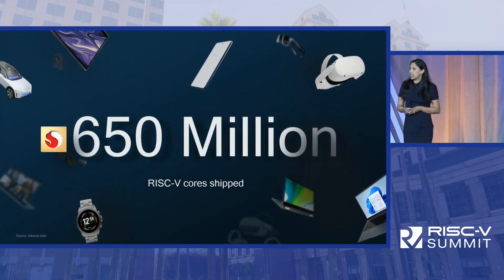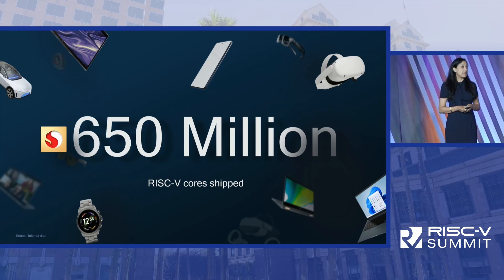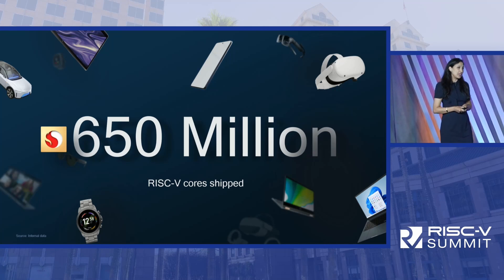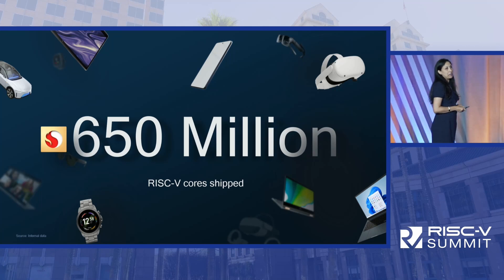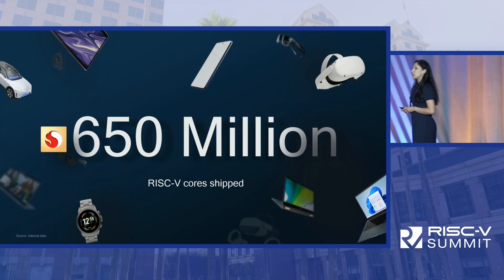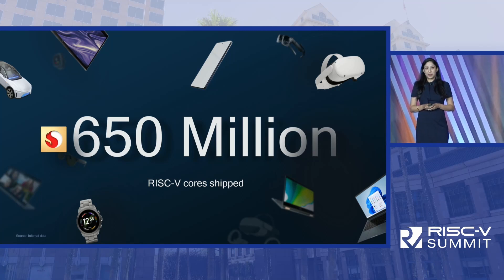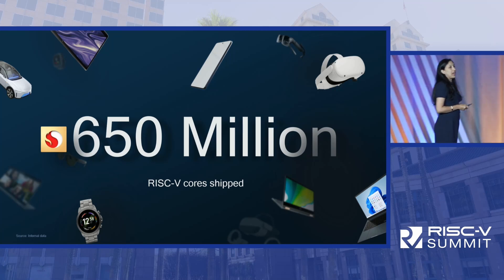To date, we have shipped over 650 million RISC-V cores in the market, and this number just keeps growing. This means RISC-V is one of the core technologies for Qualcomm. It also means we are one of the leaders of RISC-V implementation.